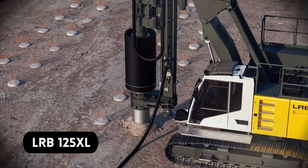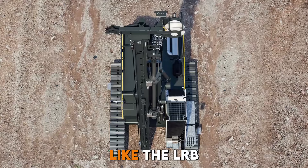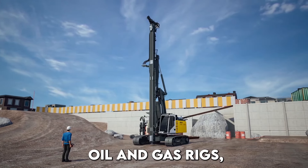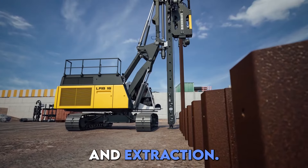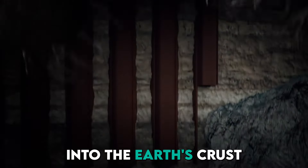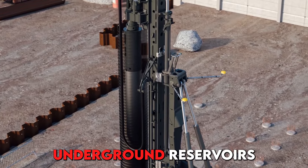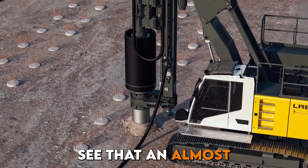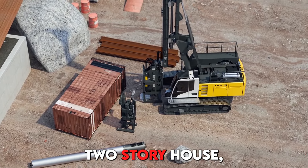Number 9, we have the LRB-125XL. Drilling rigs like the LRB are specialized equipment employed in oil and gas exploration and extraction. They feature a powerful drilling mechanism capable of penetrating deep into the Earth's crust to access underground reservoirs of oil and natural gas. You can easily see that it's almost the size of a two-story house.